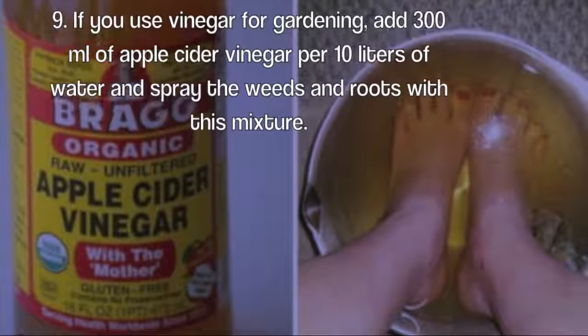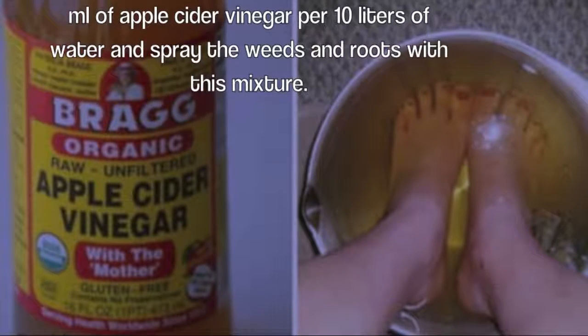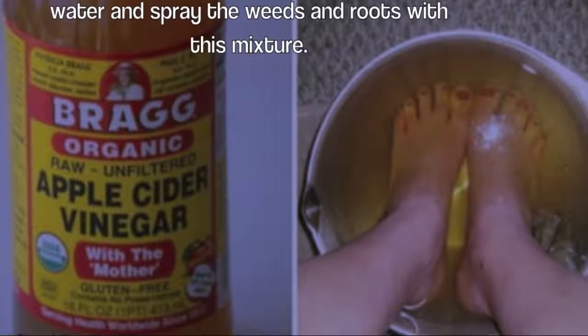Nine: if you use vinegar for gardening, add 300 milliliters of apple cider vinegar per 10 liters of water and spray the weeds and roots with this mixture.